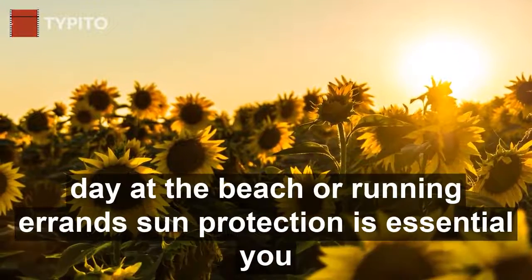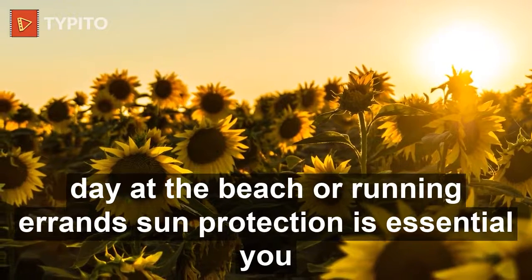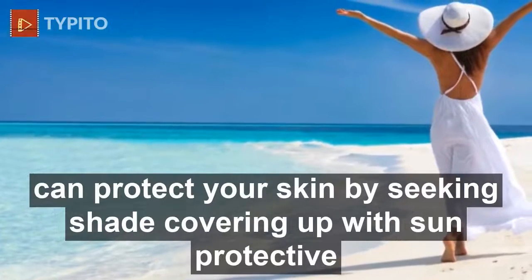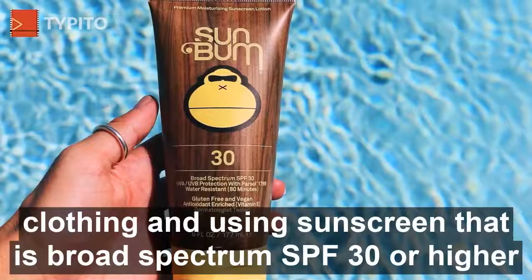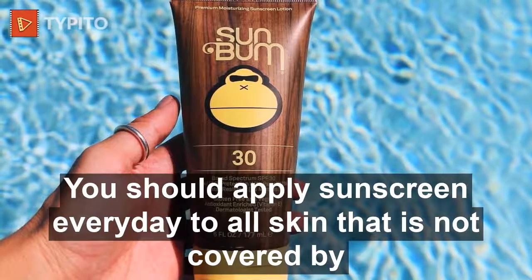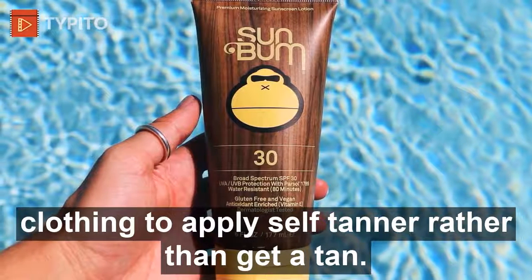One: protect your skin from the sun every day. Whether spending a day at the beach or running errands, sun protection is essential. You can protect your skin by seeking shade, covering up with sun-protective clothing, and using sunscreen that is broad-spectrum SPF 30 or higher and water resistant. Apply sunscreen every day to all skin not covered by clothing.